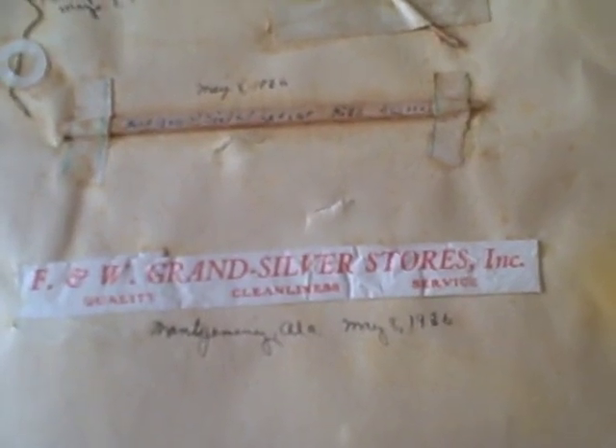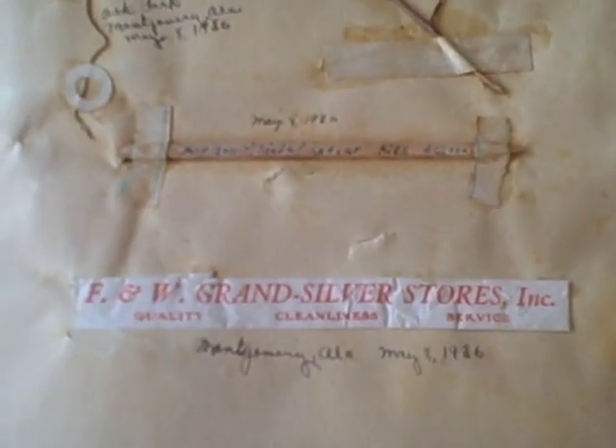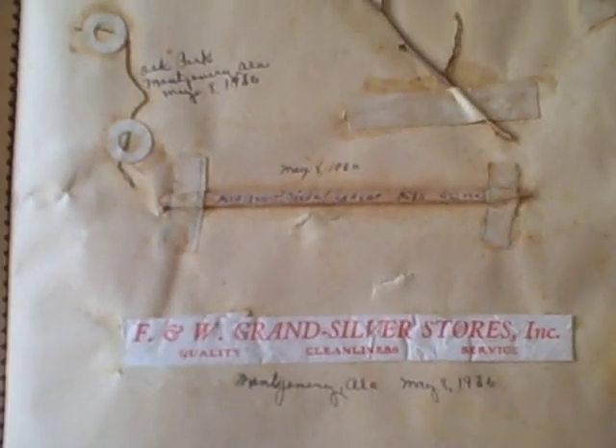This first page is little objects that she saved, attached to events in her life, and she has dates written on them. It says F&W Grand Silver Stores Incorporated, and she has Montgomery, Alabama, May 8th, 1936. Living in Lafette, a trip to Montgomery was probably a big deal back then, because in this day and age the cars didn't go very fast and people didn't leave town very much.